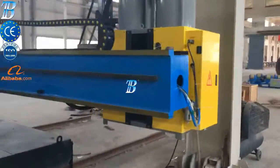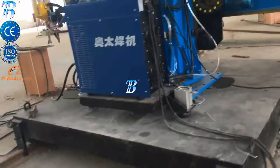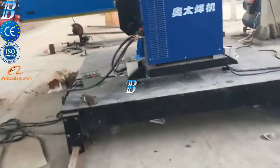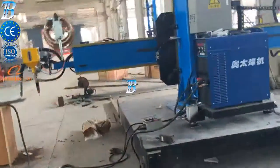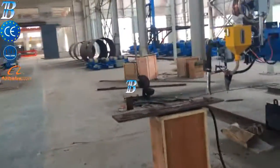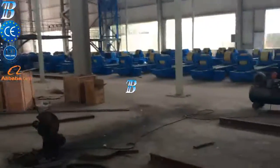Section assembly and welding: BOTA assembly stations improve the efficiency of production. Both internal and external welding can be performed using the same station. Quality control and section transportation: sections are transported via rails and it is not necessary to lift heavy work pieces during the quality control and internal fitting stage.